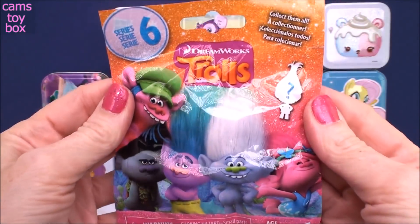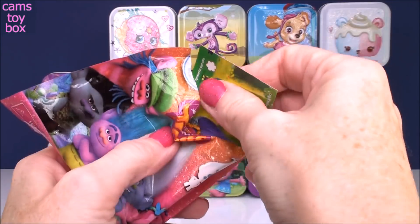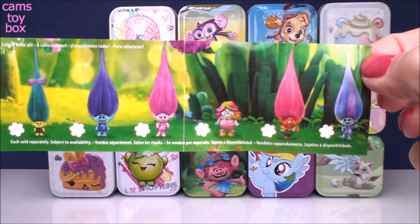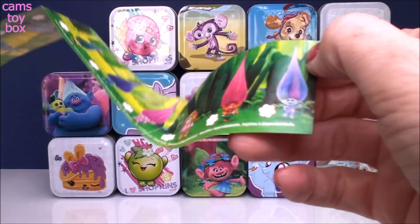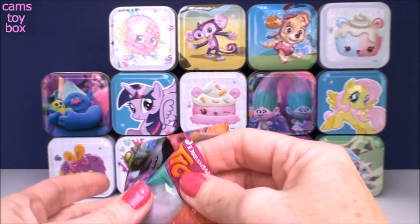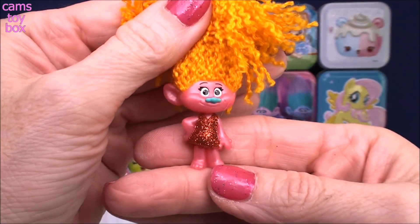So here we have a Series 6 Trolls blind bag. Inside we have the collector's checklist. There are 12 different Trolls to collect in this series — six on the front and six on the back. And this time we got the fabulous DJ Suki.